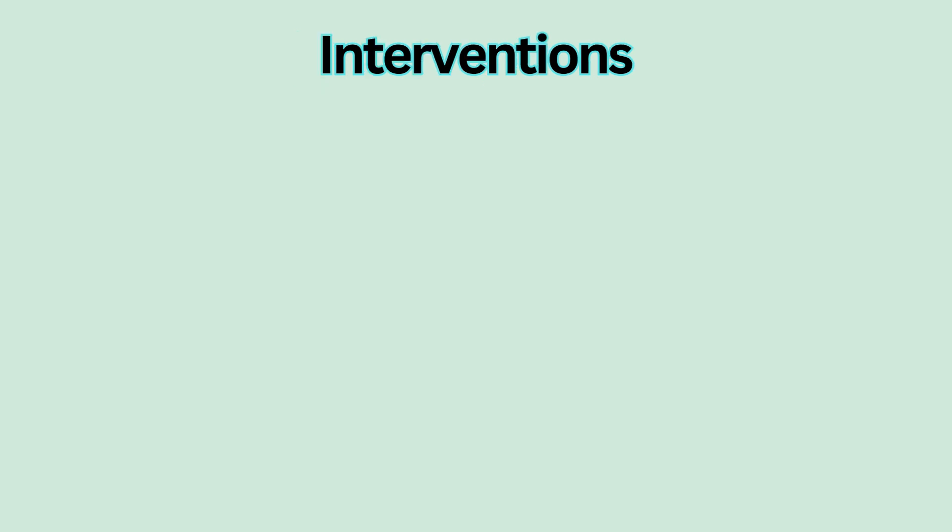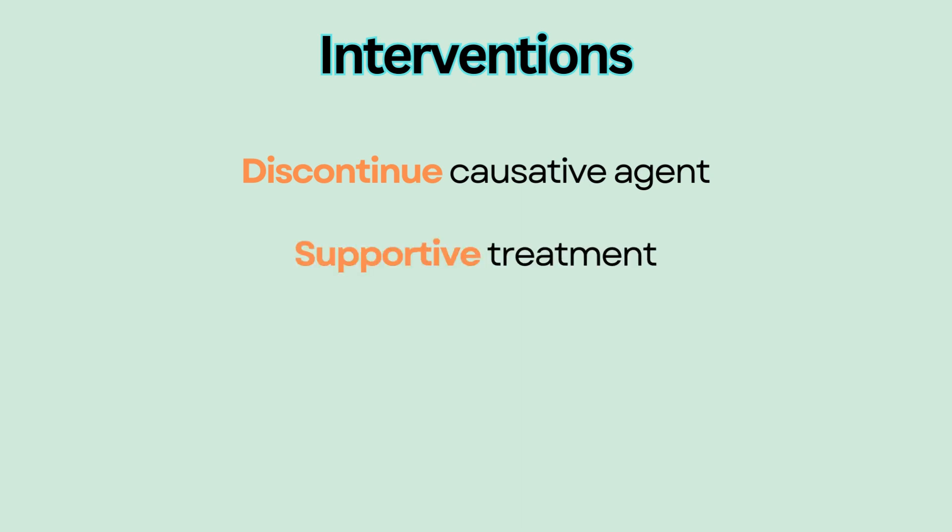Interventions. Identify and discontinue the causative agent. Provide supportive care to allow the affected area to start healing and prevent fatal complications such as sepsis from skin infection or multiple organ dysfunction.